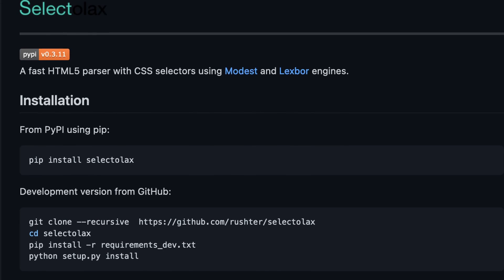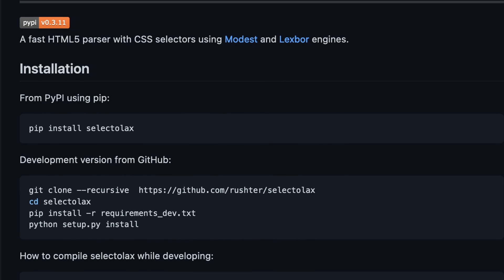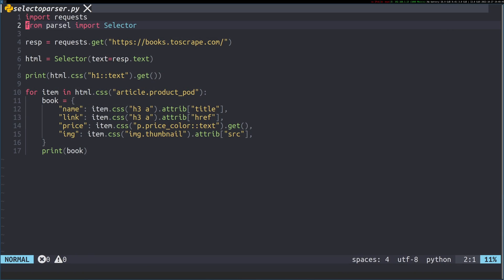So what I'm going to do now is hop over to the computer and show you how it works and how to use it, so you guys can make up your own mind and see if you think it will fit in well for you. We're going to take the Scrapy parser example and change it into Selectolax, just so you can see the difference in how it approaches things.